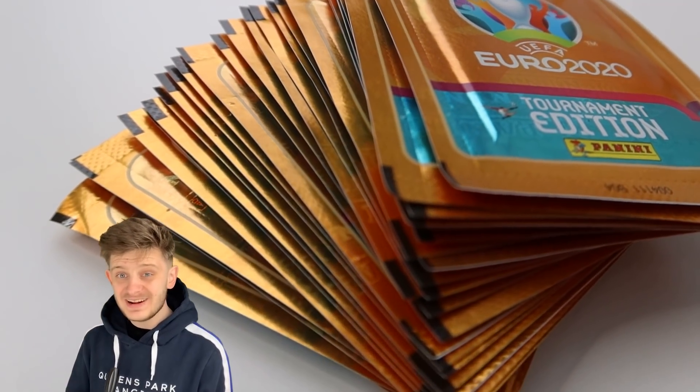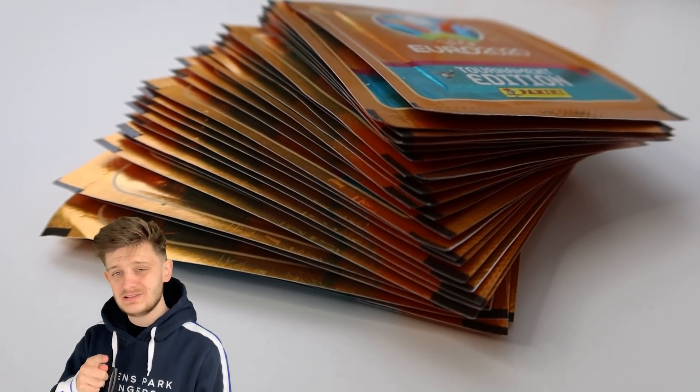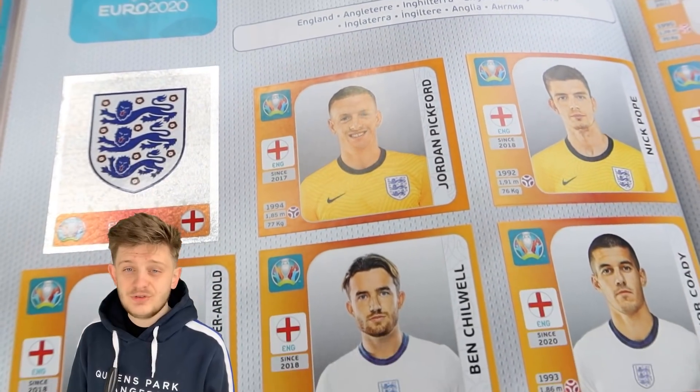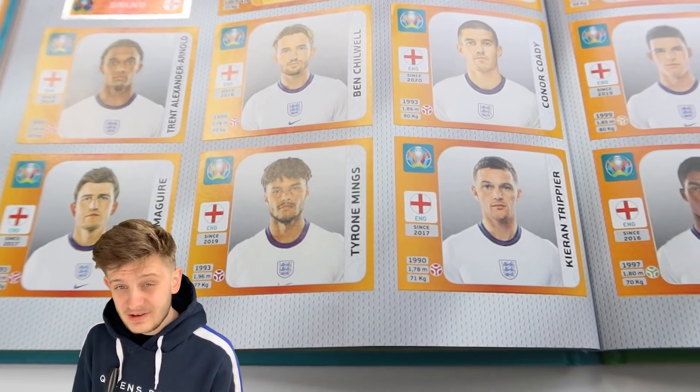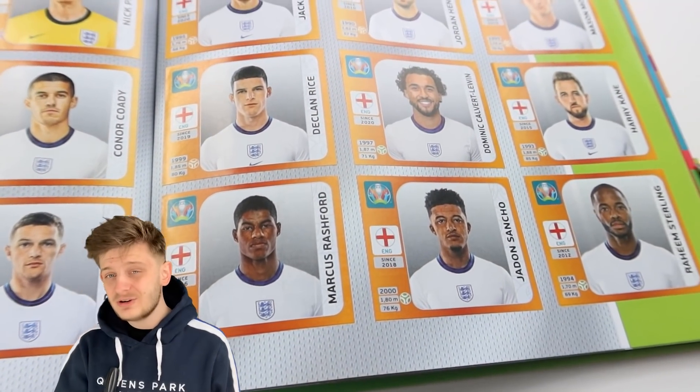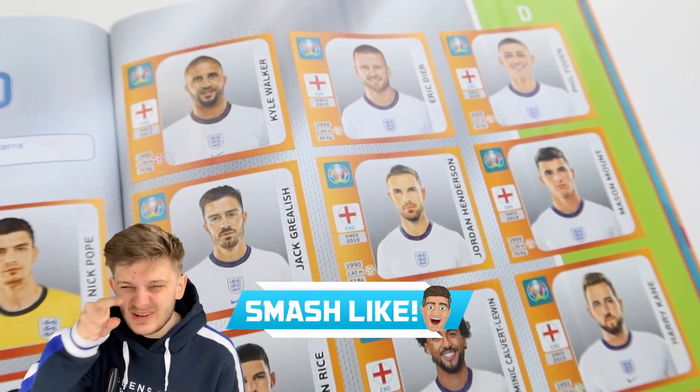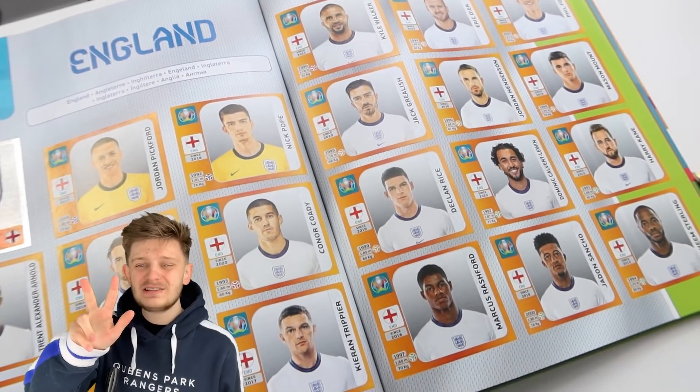Hello everybody and welcome to a video where we're going to be seeing how many England stickers we can get in 30 packs from Panini Euro 2020 Tournament Edition sticker collection. If you're intrigued to see how many England stickers I can get, make sure to smash the like button. It's really simple to do — you just have to click a button. Let's open some sticker packs and find some England stickers.